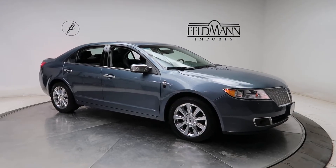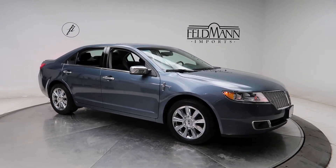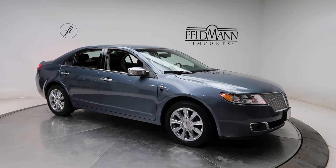Hey, how's it going everyone? This is Chris from Feldman Imports. Today we're taking a look at a 2011 Lincoln MKZ.